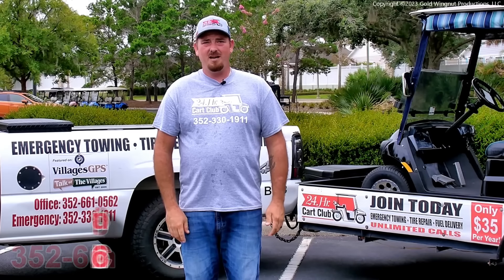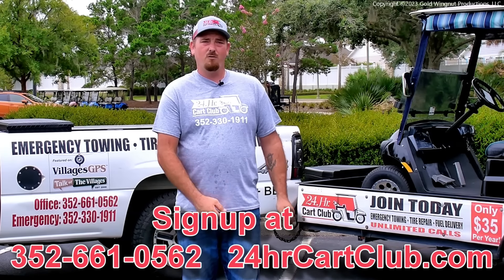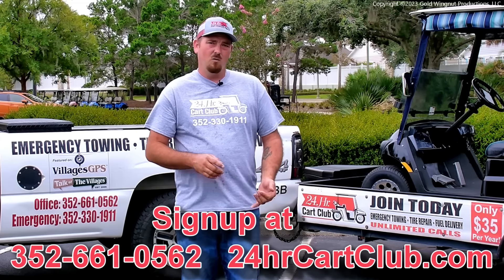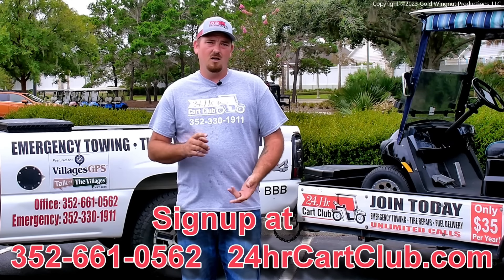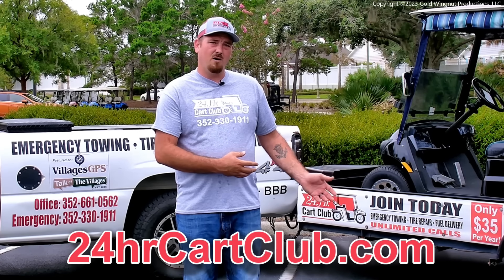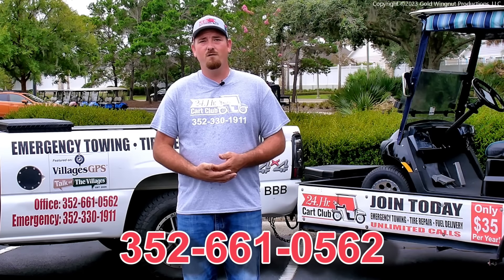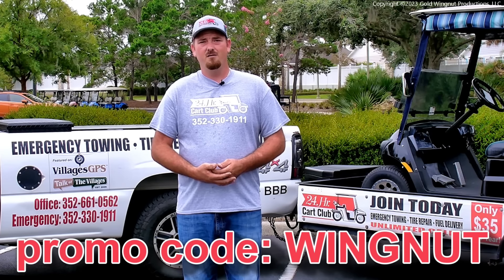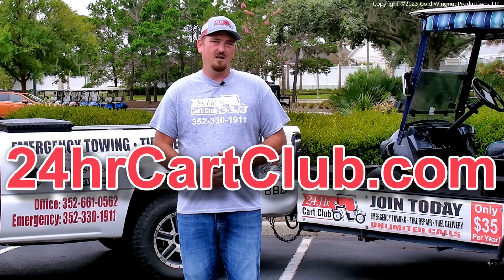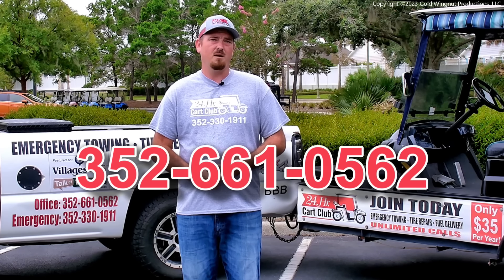Hello everybody. My name is Joey Faulkner, owner and operator of 24 Hour Cart Club here in the villages — a towing service provided strictly for golf carts, whether it be a flat tire, run out of fuel, or any kind of emergency breakdown. Feel free to call us. You can sign up online at 24hourcartclub.com or over the phone at 352-661-0562. Use promotion code WINGNUT and that'll give you three months free on a year membership.